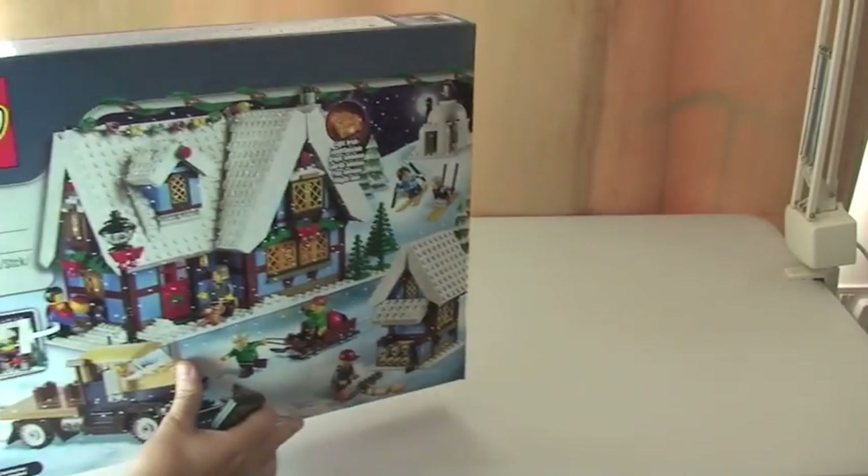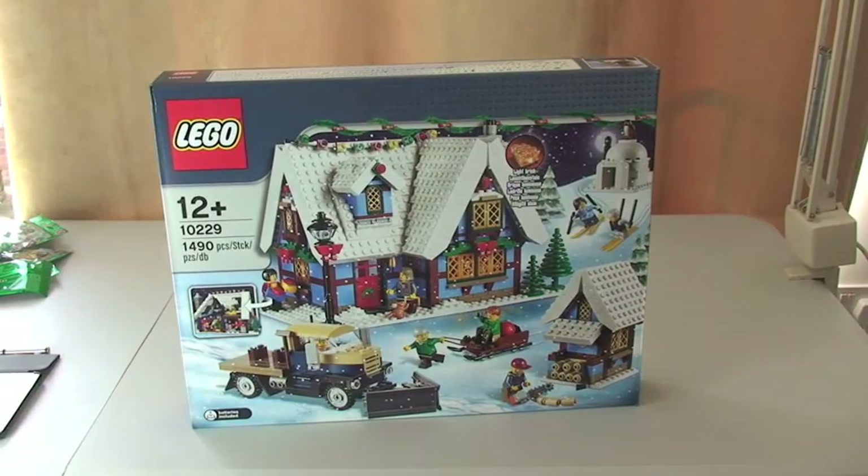The first thing I have purchased to add to my collection is the Winter Village Cottage. I believe this was from the Winter Village range from last year, so from winter/Christmas 2012. I already have this year's which is the Winter Village Market — if you look back in my history you'll see two videos, one an unboxing and one the review of the set.